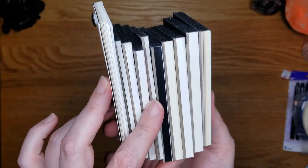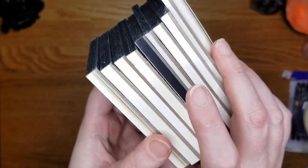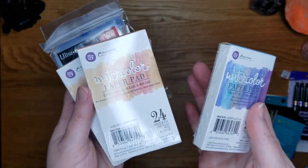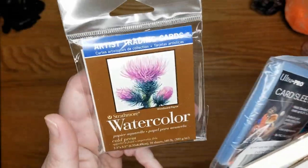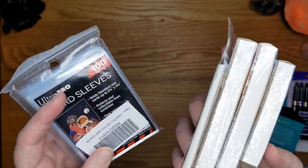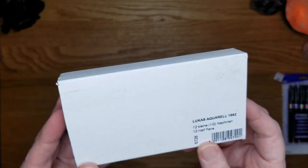I picked up paper samples for smaller artwork and art trading cards. On that same note, from Amazon I picked up some Prima watercolor paper as well as some Strathmore artist trading card paper and some card sleeves.